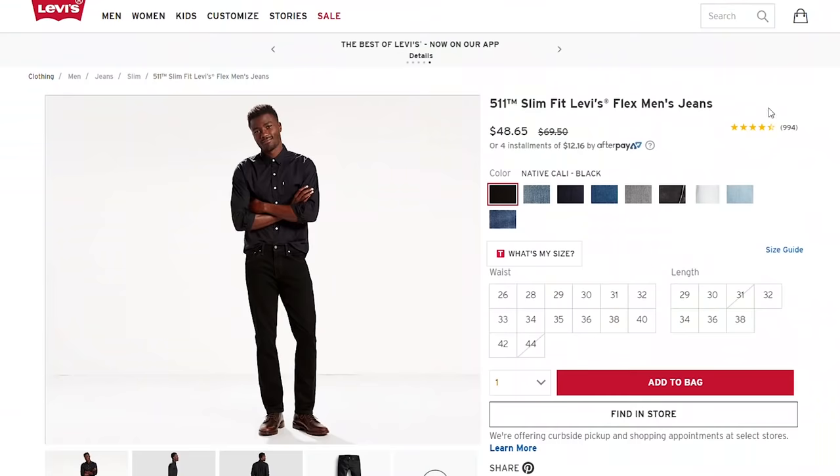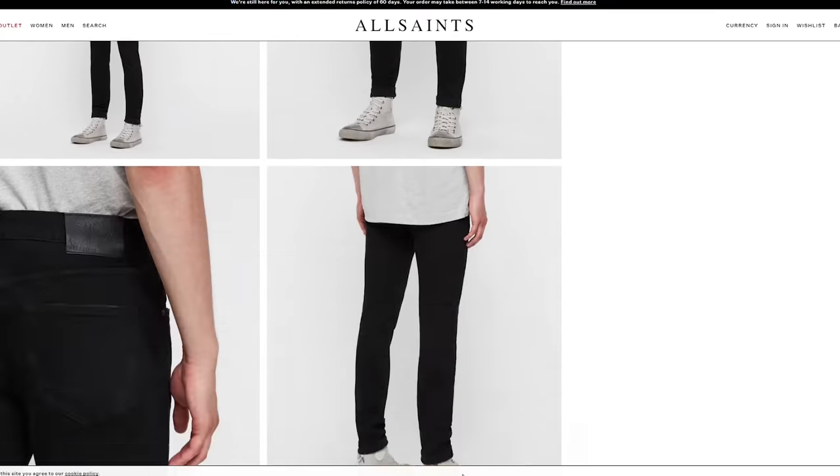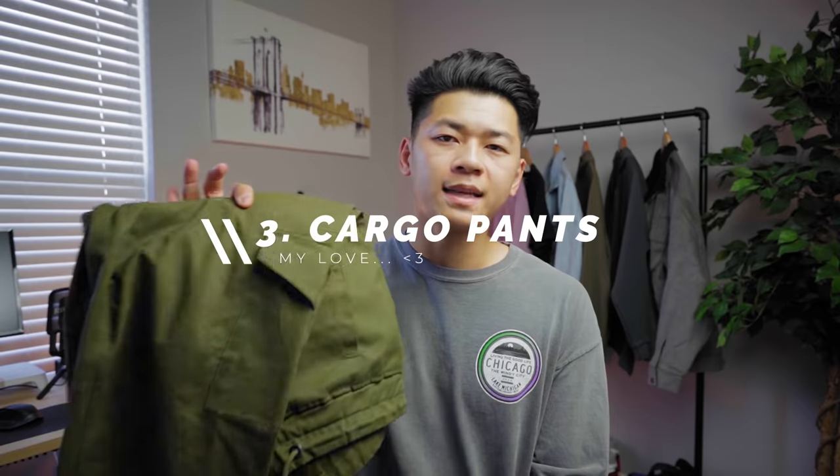For long-lasting denim, brands like Levi's, All Saints, and Ksubi are the places to go — you'll pay a premium. Or you can go the cheaper route with Hyper Denim, Minimal, or Uniqlo for good bang for the buck. You can also go to fast fashion stores to save money, but it's probably not going to last long.